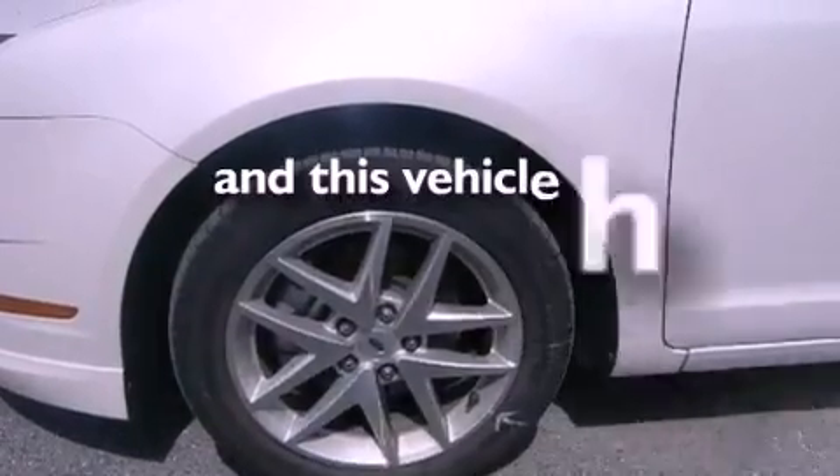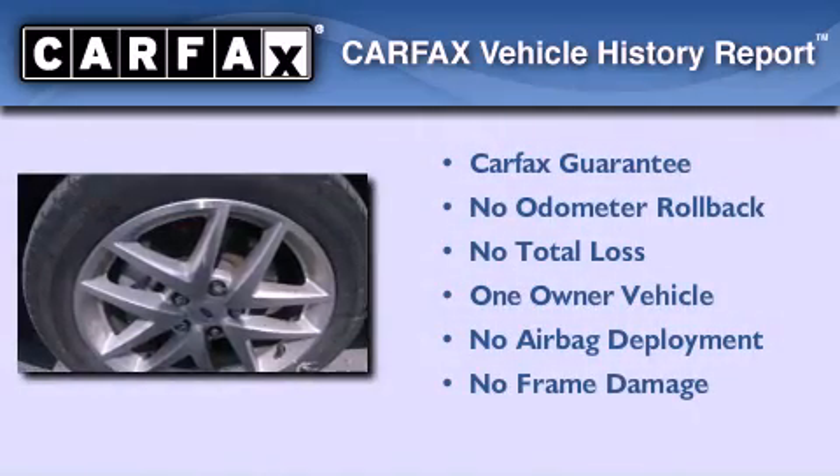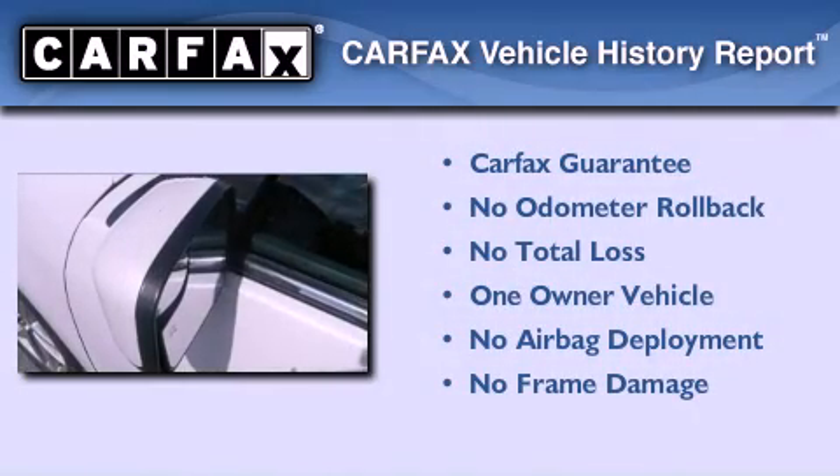This vehicle has less than 37,000 miles. This Ford has had only one owner and it qualifies for the Carfax buyback guarantee.